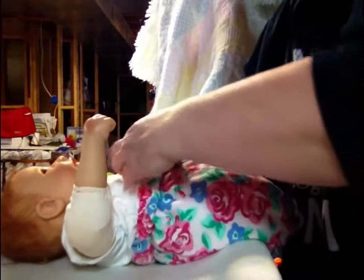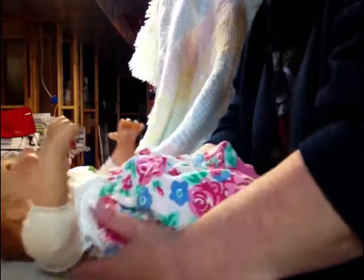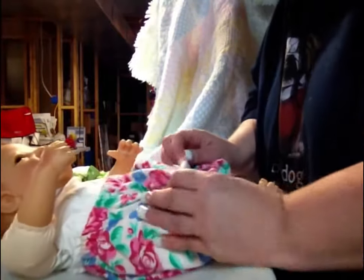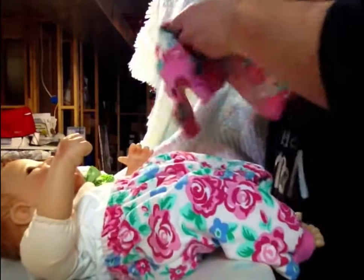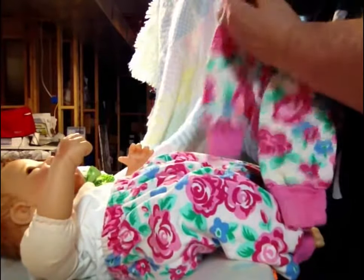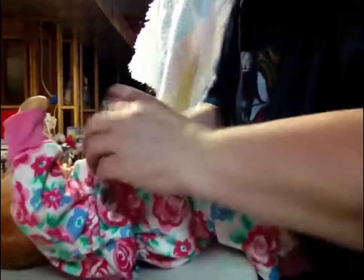And it's a two-piece little outfit, zero to three month size, so it'll fit her pretty good. It's got flowers and it's got green in it — it's really cute. I'll use this outfit that has the most green in it that I have, and call it good for St. Patty's Day.